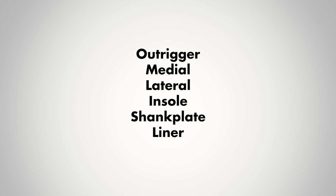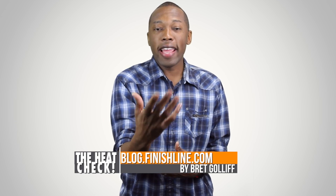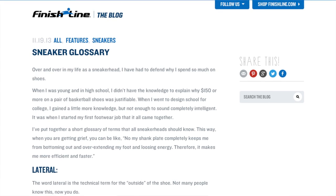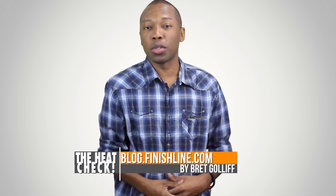Quick note before I go: if you've ever wondered about terms like outrigger, medial, lateral, and things like that when you hear people talking about shoes, head over to the Finish Line blog because Brett Golub — he's a designer — he put together a quick blog post describing some of those terms. So if you ever want to find out about that sort of stuff, make sure you hop over and check it out on the Finish Line blog.